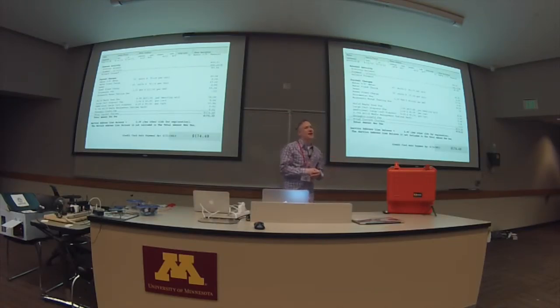Most of the properties that I have are anywhere from two to five units — small buildings. This is a particular water bill from one of the buildings. They use 15 units of water in a standard month. How many of you know what a unit of water is? How many gallons are in a unit of water?